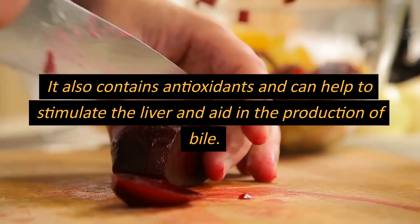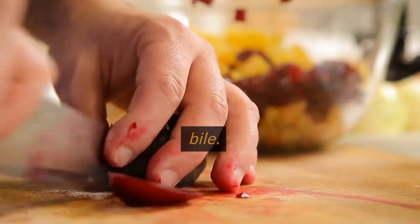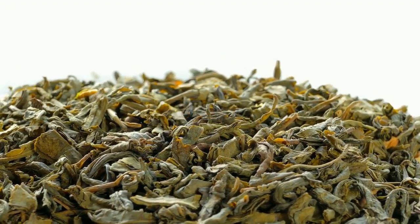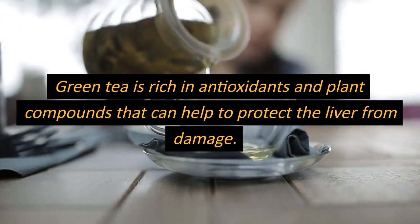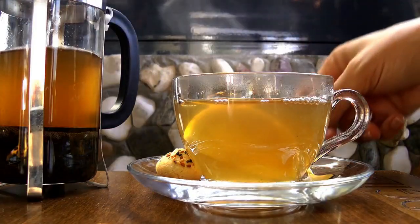Number seven: beetroot. Beetroot contains a compound called betaine, which can help to protect the liver from damage. It also contains antioxidants and can help to stimulate the liver and aid in the production of bile.